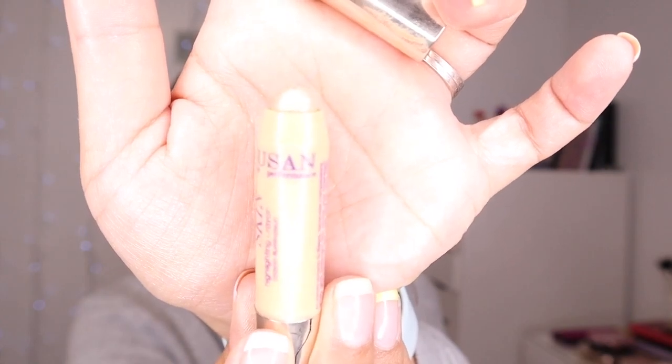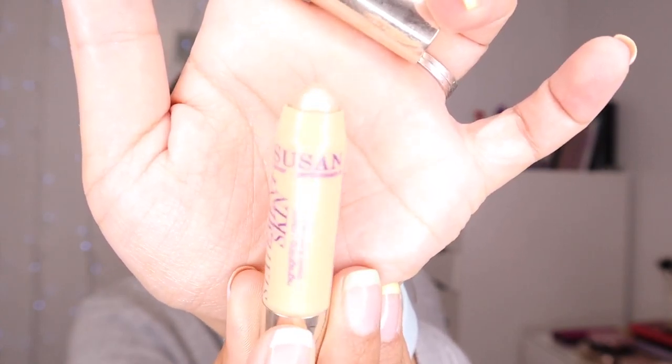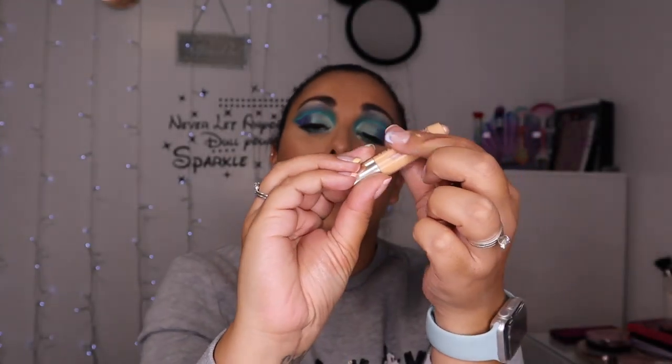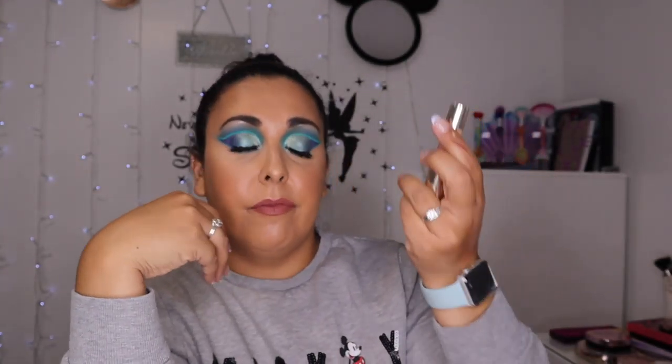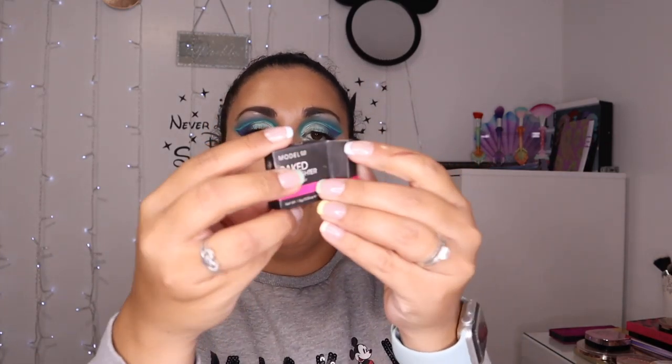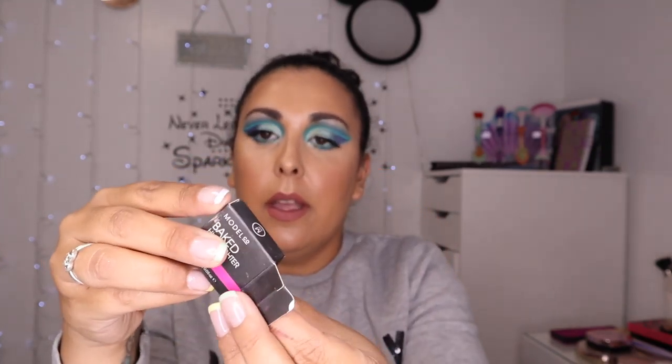I got this from a Glossy Box a couple of years ago. This is the So Susan Statement Skin Highlighting Crayon in a gold tone. I used to use this a lot for highlighting my brow bone. It's a really pretty gold highlighting crayon — again, it's very pretty, I just forget it's there.